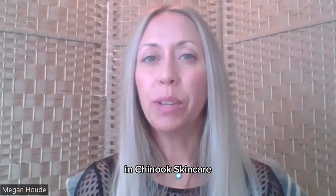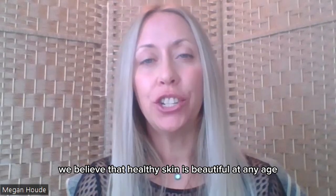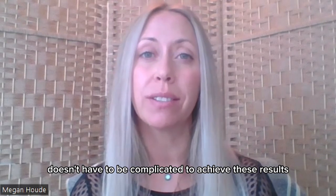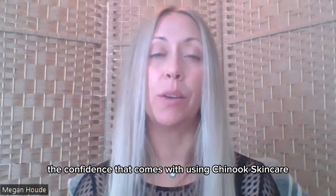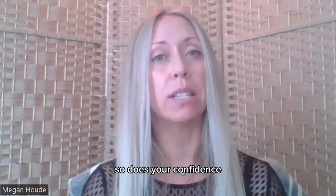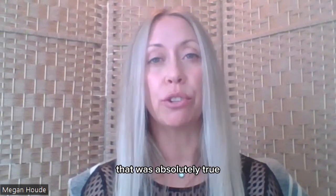At Chinook Skincare, we believe that healthy skin is beautiful at any age and your skincare routine doesn't have to be complicated to achieve these results. Let's talk about the confidence that comes with using Chinook Skincare. As your skin thrives, so does your confidence. And I know for me, that was absolutely true.